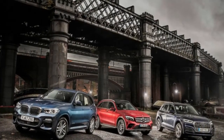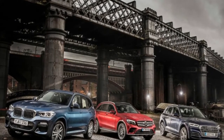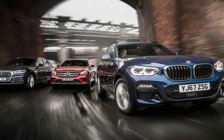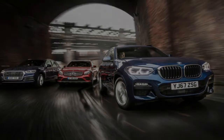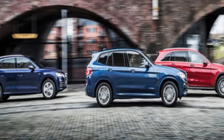The X3, Q5 and GLC have arrived on the market in quick succession, closely matched for price, performance, efficiency and weight. With four-cylinder turbo diesel power, all cost around £40,000, duck under 1,800kg, and offer about 200bhp with mid-50s mpg and circa 130g/km CO2.